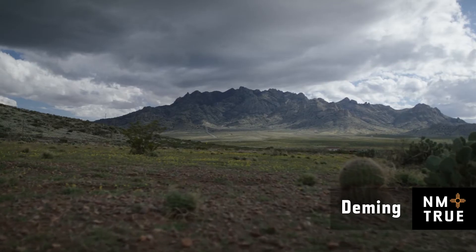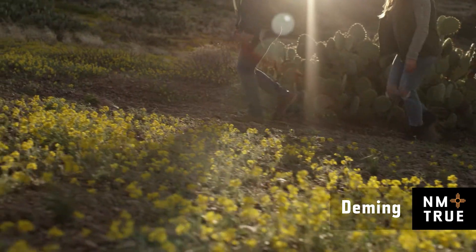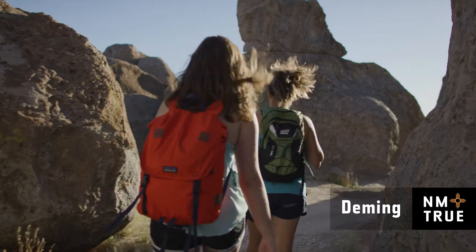The landscape around Deming has beautiful mountains. We have Cook's Peak on one end, and you've got the Floridas on the other. We've got all kinds of trails up and down the mountains. When you're on top of the Floridas, you can see all the way into Mexico.